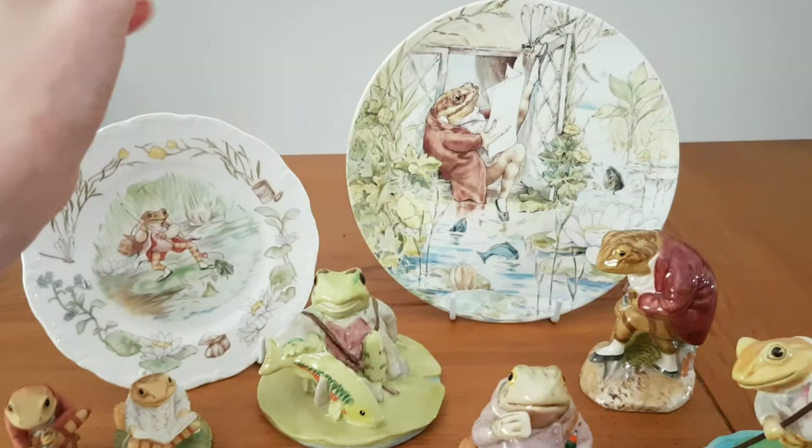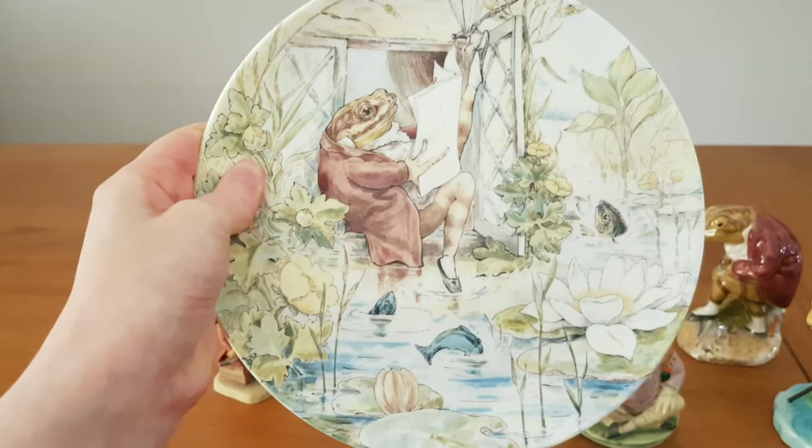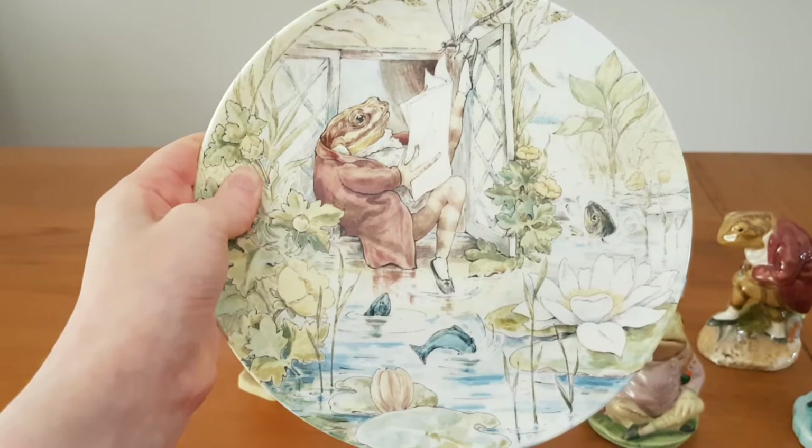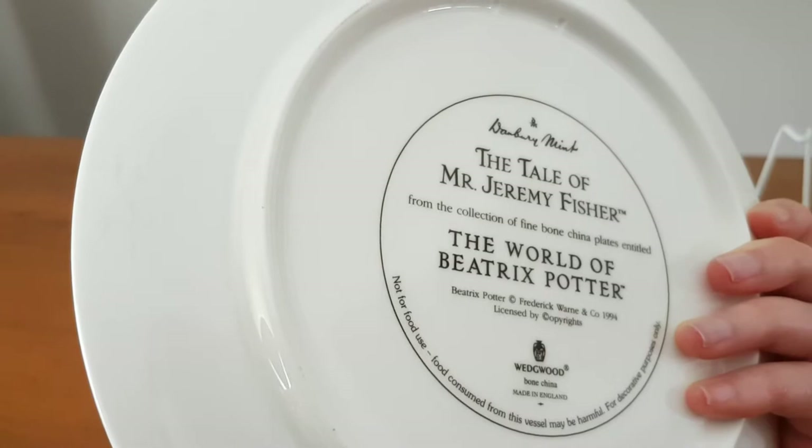The next plate here is this larger Wedgwood piece. The detail on this is just lovely and it shows him sitting on a windowsill of his cottage reading the paper. As we see there, it's part of the Wedgwood Beatrix Potter collection.